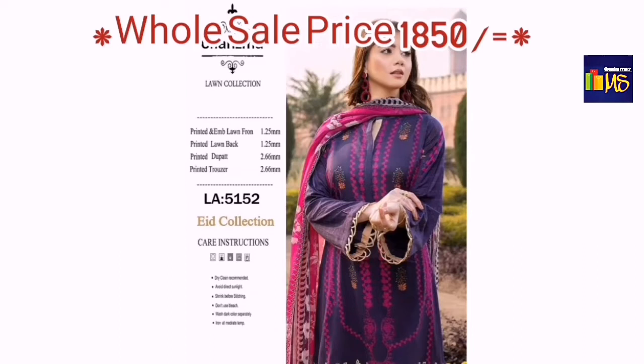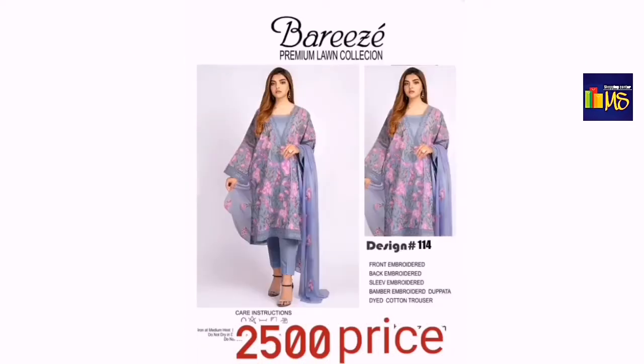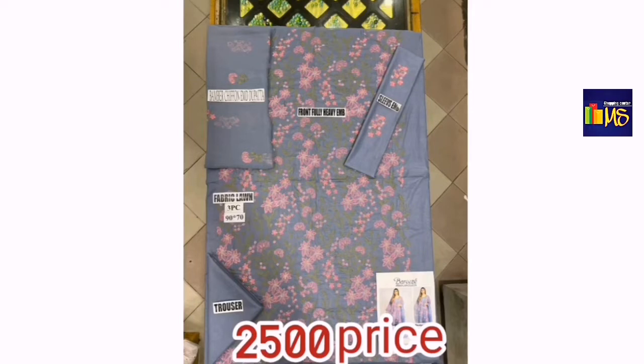This shirt features diamond embroidered with digital printed chiffon. You can see the color. This dress is 30,000. This is a long collection — the price is 2,500.